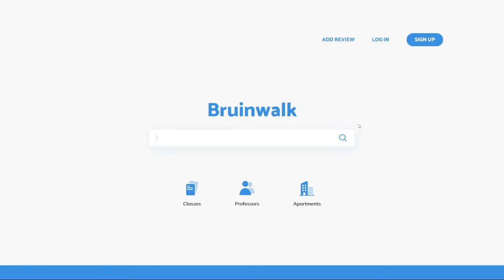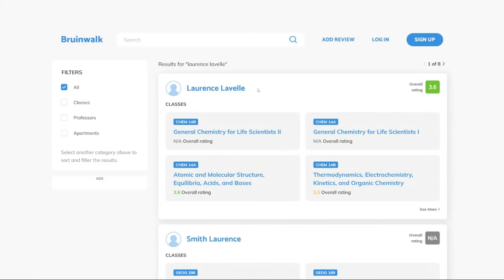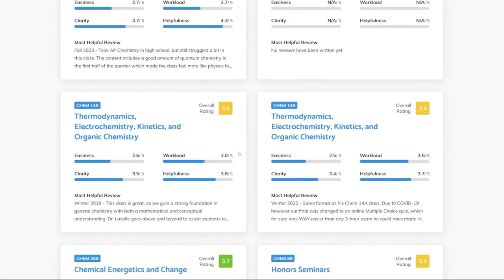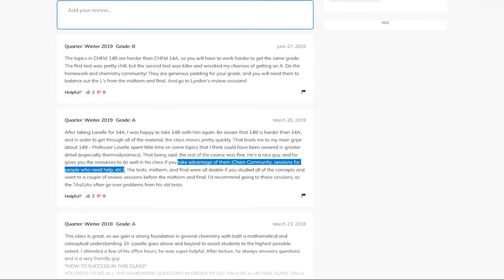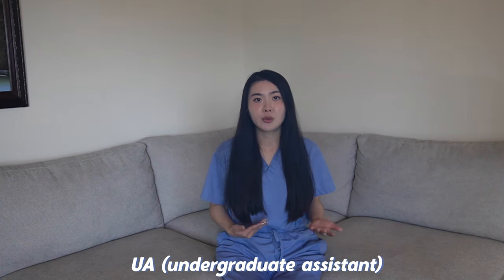Bruinwalk.com is another great resource for UCLA students who want to optimize their academic performance. It allowed me to read honest and helpful reviews of professors from students who had been in my shoes, and gave me useful tips on how to succeed in their classes. For example, students would guide me to focus on certain topics for exams or mention which TA or undergraduate assistant was really good at explaining concepts and preparing students for exams.